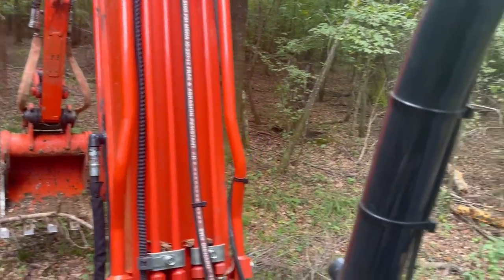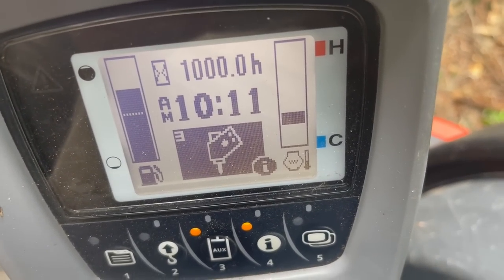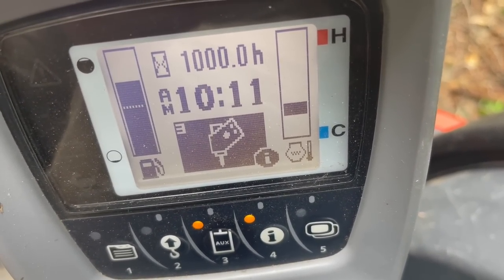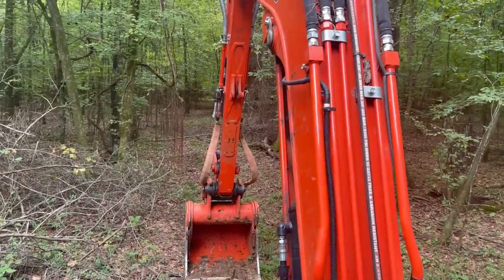All right, we just crossed a milestone. There she is — 1,000 hours. Sweet, man. Good stuff.